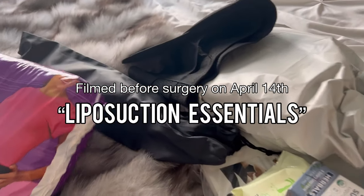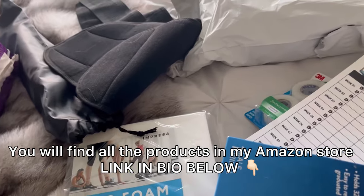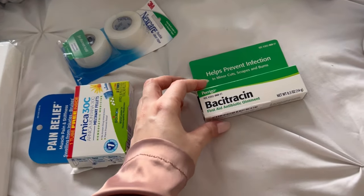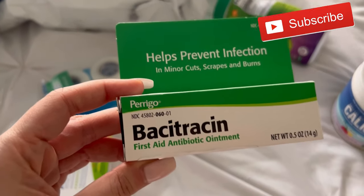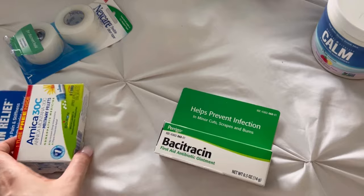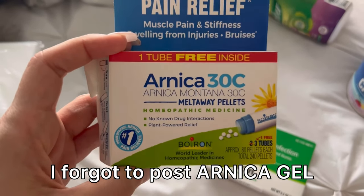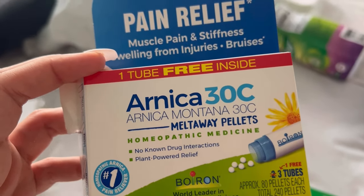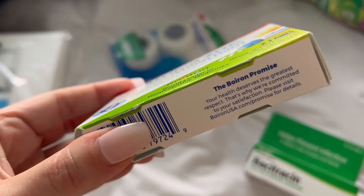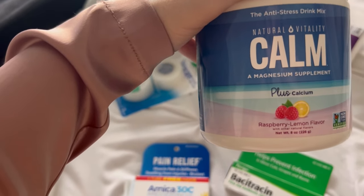Hi ladies! This video is going to be really helpful for those who chose to undergo liposuction or lipo 360 like I did. These are all the ingredients you need pre-op and post-op. We have bacitracin — really important, put it on every single incision to prevent infection. Then let's talk about arnica — these are arnica pellets that help with bruising and also help as a blood thinner for blood clots.